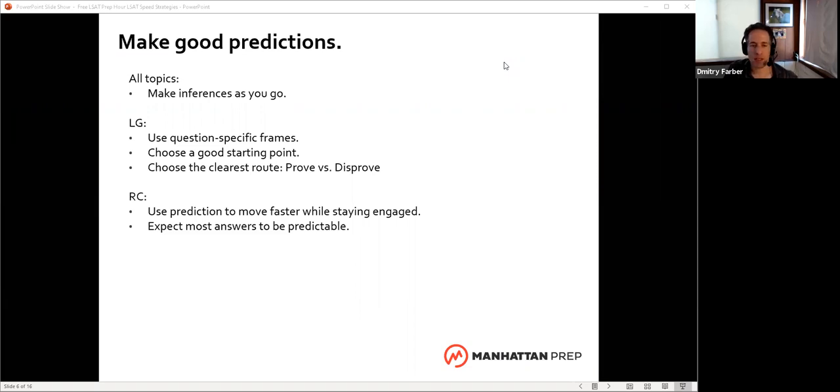In logic games, it's probably the exception that answers are super predictable. On reading comp, you want to look into the question and have at least an idea of what you're looking for in the answers. On logical reasoning, it'll often be predictable. When you're dealing with the assumption family — assumption, strengthen, weaken, principle, example, flaw — you want to find that premise-conclusion mismatch and use that to make a prediction. Fit your prediction to the exact question type. If they're asking you to weaken, you might go as far as saying they're assuming the plane will leave on time, so to weaken it I want something that shows there'd be some kind of delay.